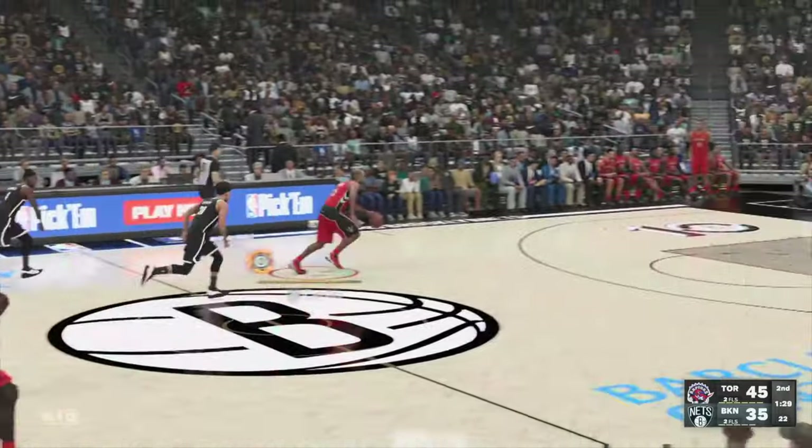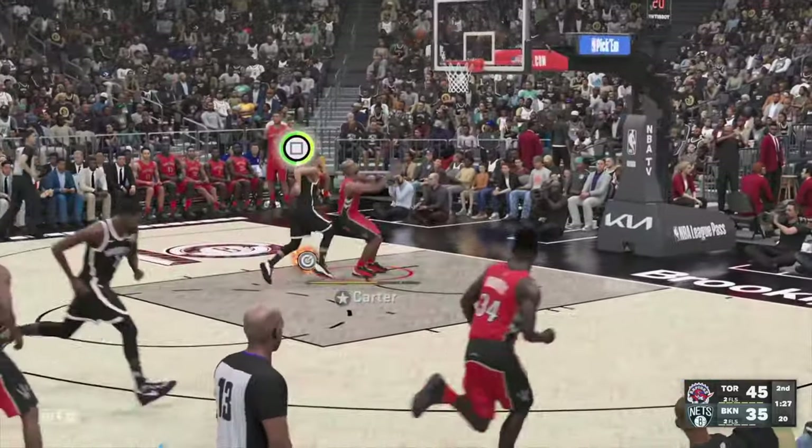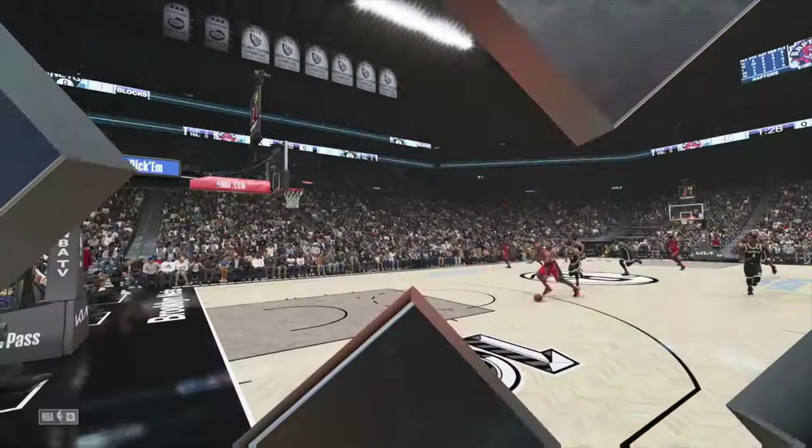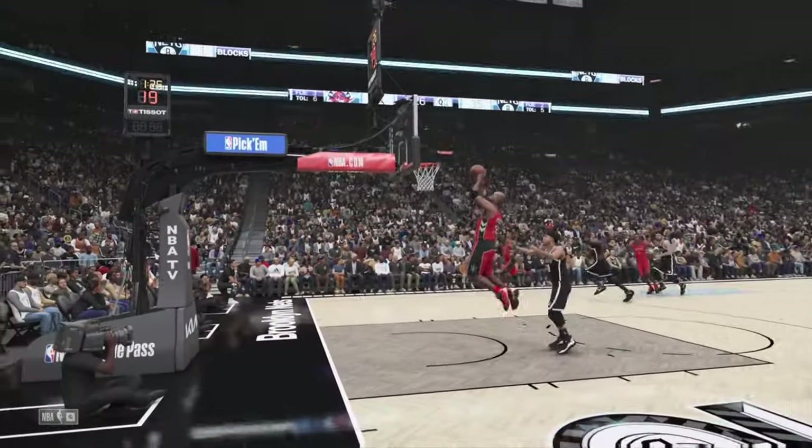Stolen by Carter. Excellent defensive instincts leading to the quick react. I can't believe he just did that! Now that is incredible.